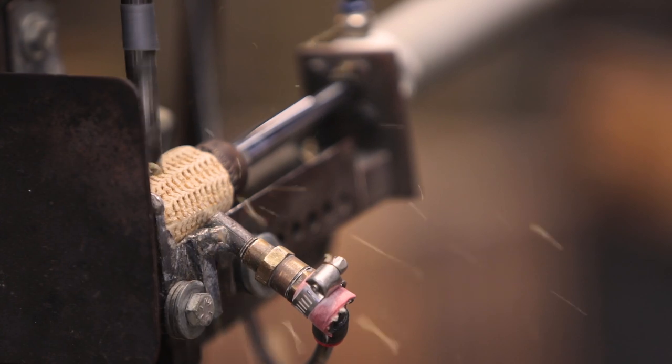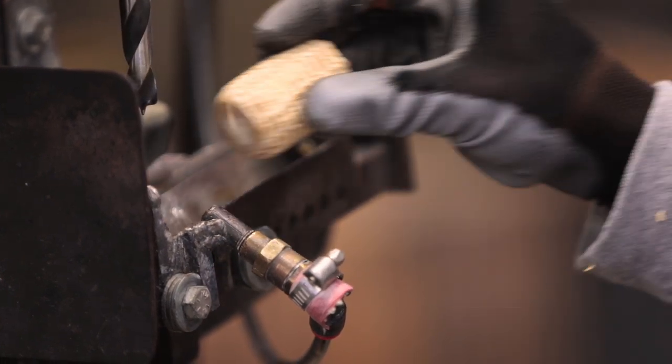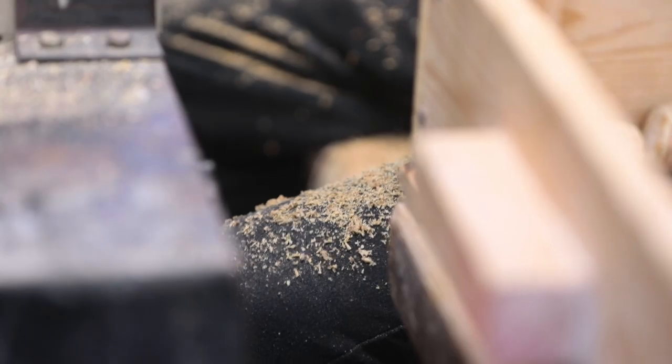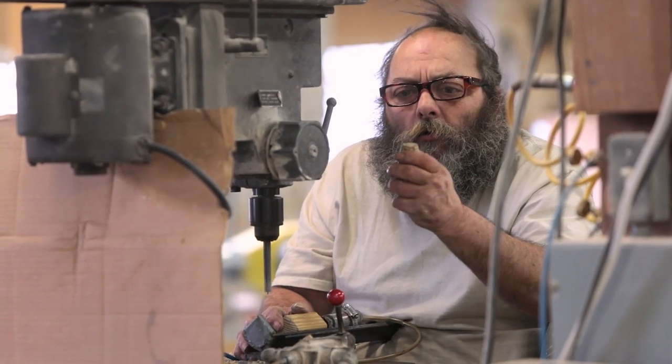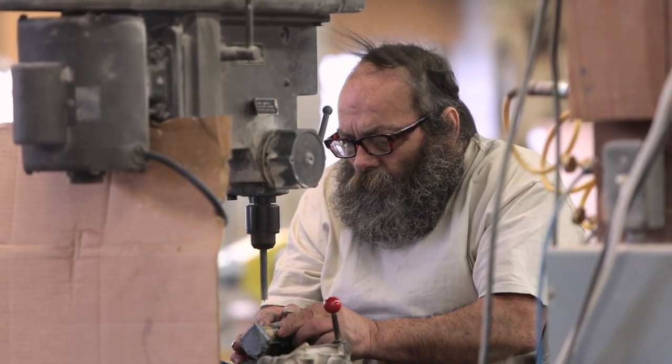There are quite a few steps that go into making what some people view as a very simple corn cob pipe. From the day that we start on a pipe, it takes about three days for the pipe to actually be finished.